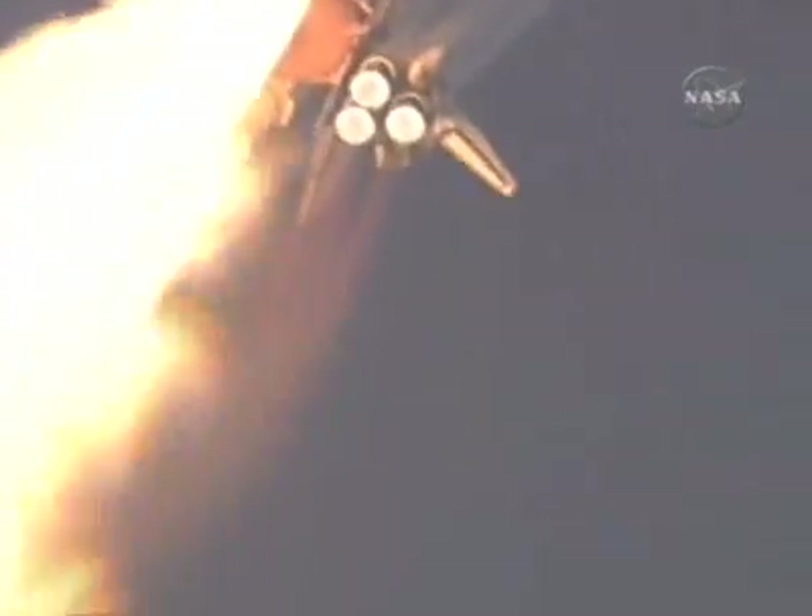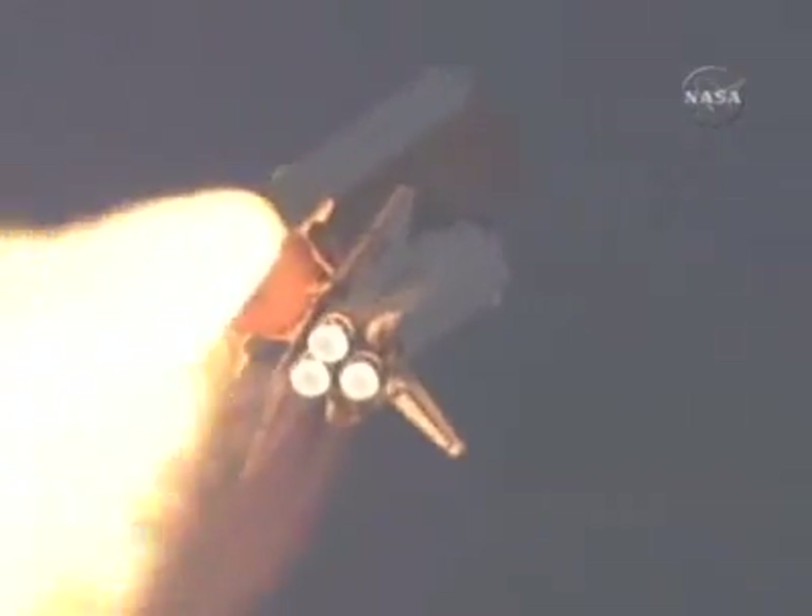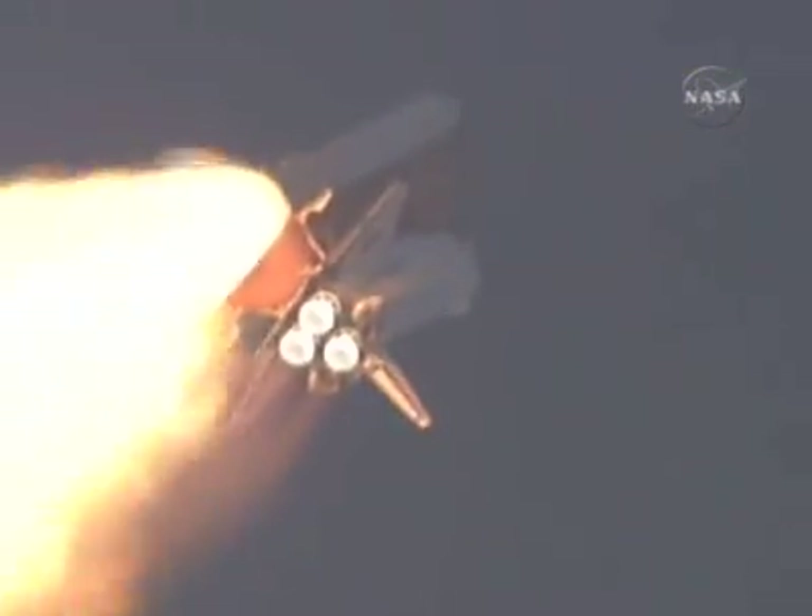Thirty seconds into the flight. The three liquid fuel main engines will soon throttle back to 72% of rated performance in the bucket to reduce the stress on the shuttle as it breaks through the sound barrier.